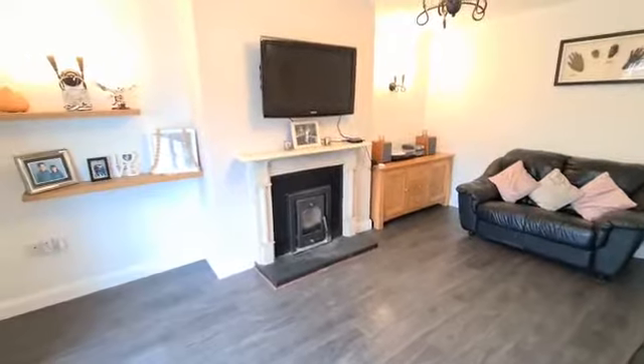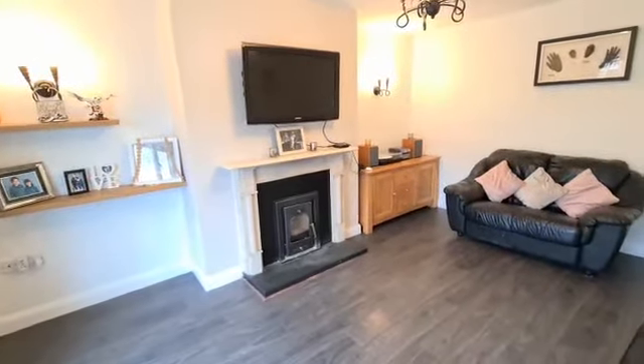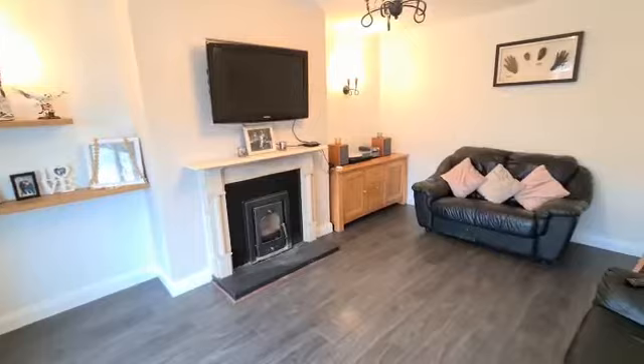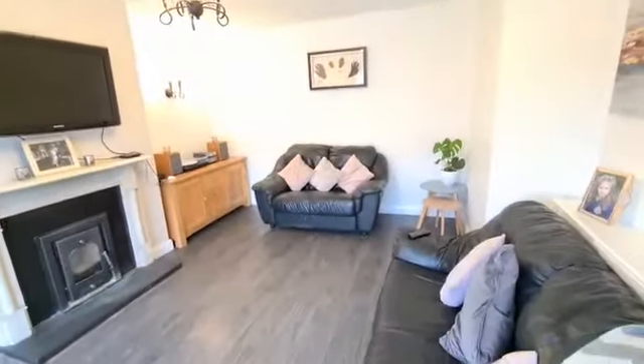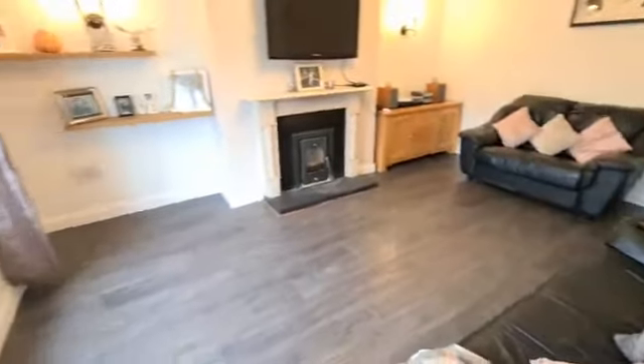In the main reception room you have dark wood timber flooring, a wood surround feature fireplace, wall-mounted shelving with wall-mounted lighting, and a quality light fitting to the centre — a nice overall spacious room.